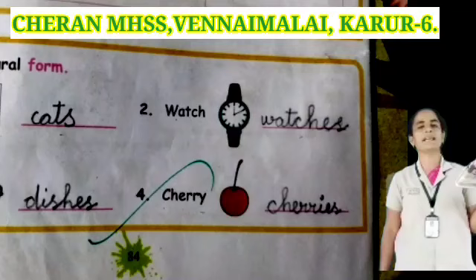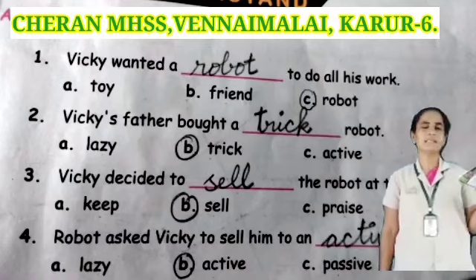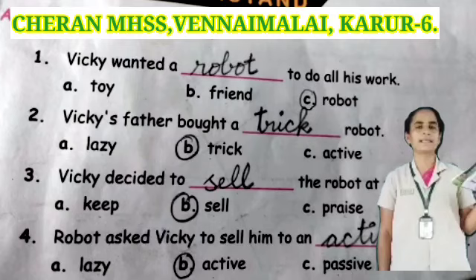Next one: cherry. Plural of cherry is cherries — C-H-E-R-R-I-E-S. Shall we see the next Roman? Now we shall revise Roman number 5, choose the correct answer.